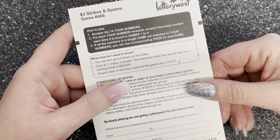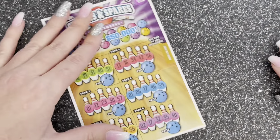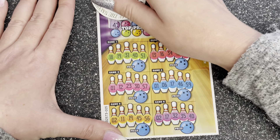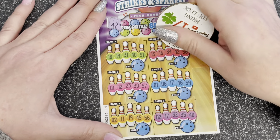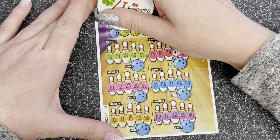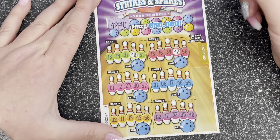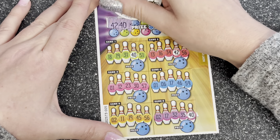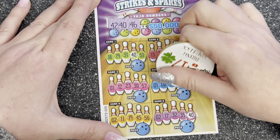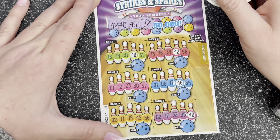I'll have to zoom out for this one. Okay, Strikes and Spares — basically scratch all our numbers, same number wins. I'm going to be falling over on this single game. First number out is 42 — we have one on the pink. 42 — no more. 40 — one on the green and one on the purple.